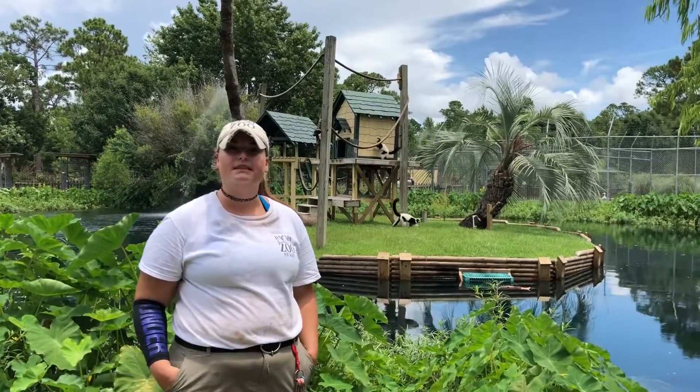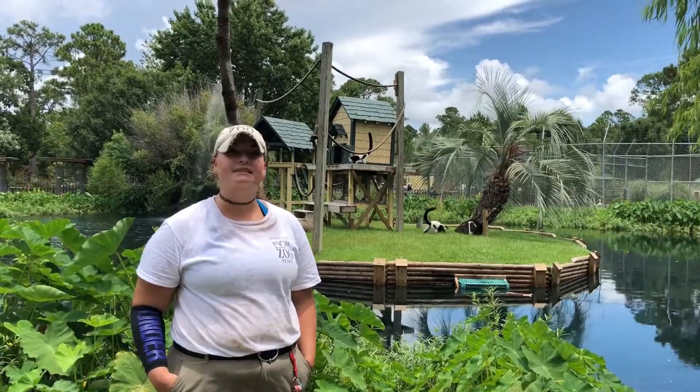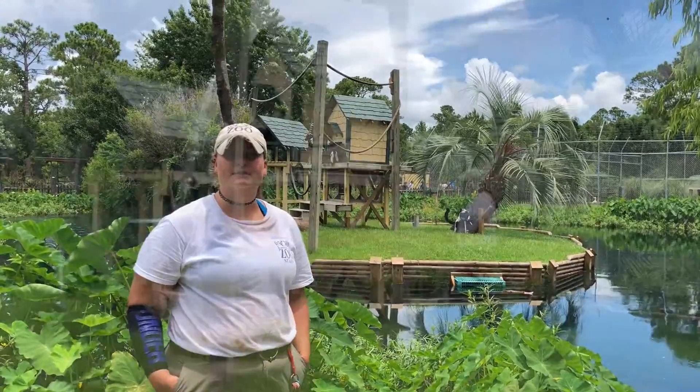Now they're a little too old to be in the encounter. We've got some new babies you guys can come visit. But these guys have been moved to the island so that they can live out the rest of their lives as regular old lemurs.